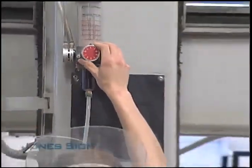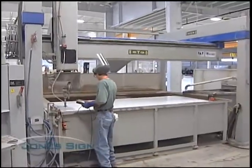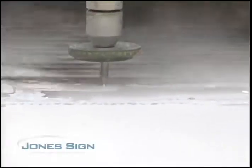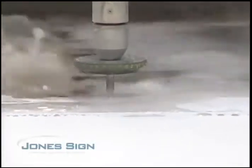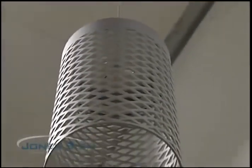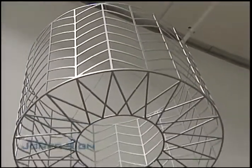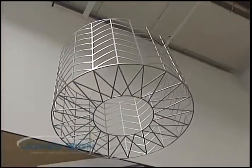Jones Sign boasts one of the very few 5-axis, 360-degree waterjet machines in the country. Our machine is a 5-axis, so it can cut any shape or material possible needed for a sign or decoration. This machine allows us to go beyond the constraints of normal sign manufacturing and truly build whatever you can imagine.